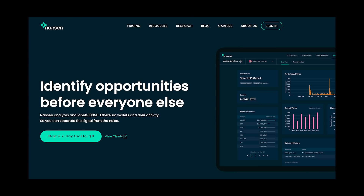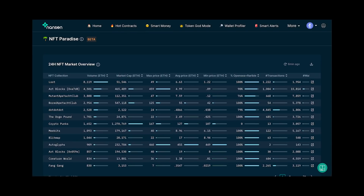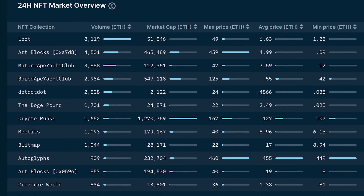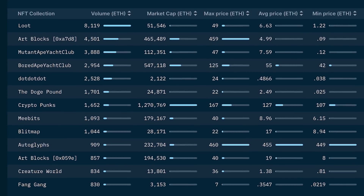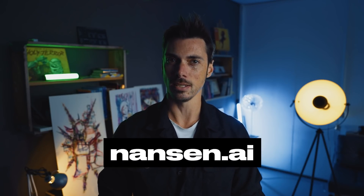Do you want to get actionable insights and find new investment opportunities before everyone else? Nansen is a blockchain analytics platform tracking more than 100 million wallet addresses, helping you make informed decisions on your yield farming and investments through dashboards like hot contracts, smart money, and NFT paradise. Follow the smart money, see who's piling into an NFT collection or farm, and look into the behavior of money flows on-chain. Sign up now at nansen.ai and become a smarter investor today.